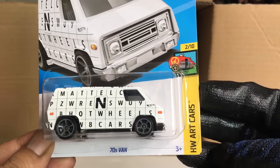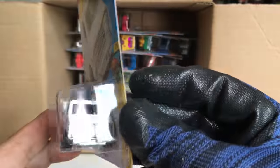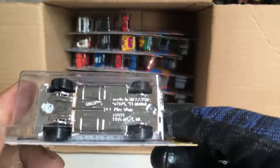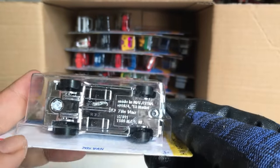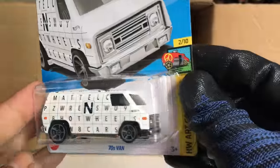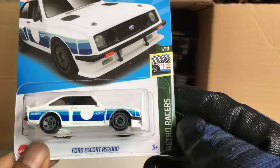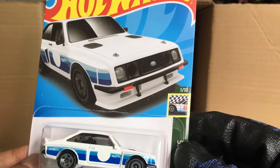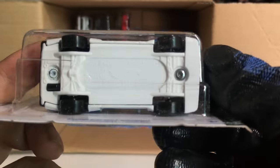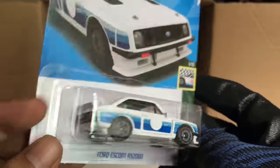New to the case: the 70s Van, HW Art Cars, number 16 — with all the alphabets on it, interesting. White 70s Van — this is an old casting from 1974, updated in 2013. That is cool, and it's kind of heavy actually. New to the case: Ford Escort RS 2000, Retro Racers, number 4 — this is a new casting. Look at those tail lights — that is awesome! Ford Escort RS 2000, new to the case, nice.